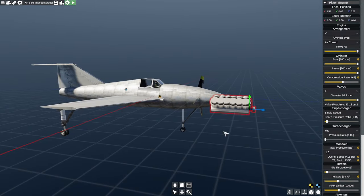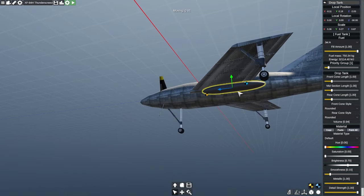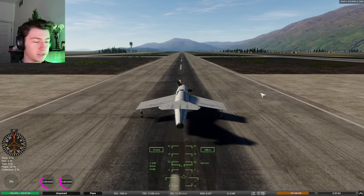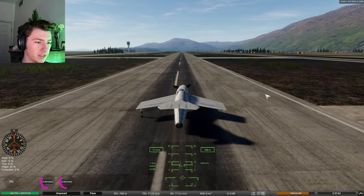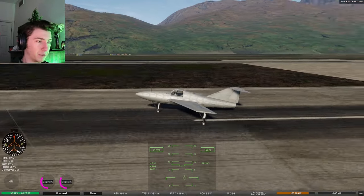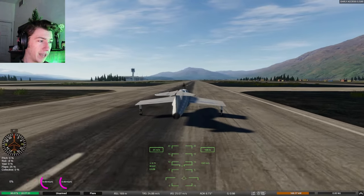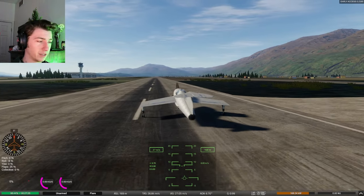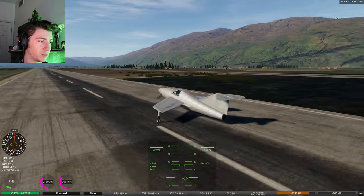We now have a true turboprop aircraft instead of one that's just pretending to be a turboprop. What will be interesting is to see whether this increases or decreases the performance of the plane and how it changes its flight characteristics. The biggest change is that we no longer have the afterburner out the back, so I want to see how that's affected our speed.